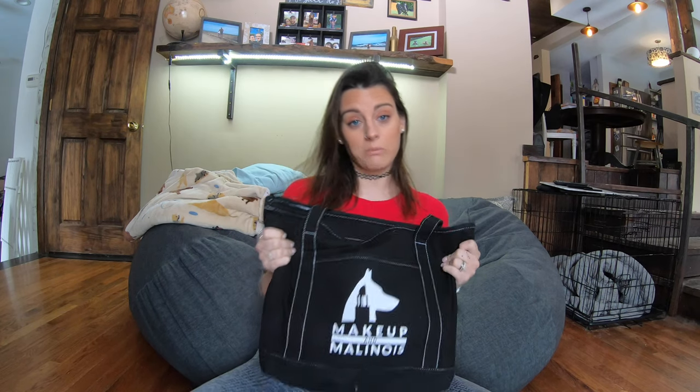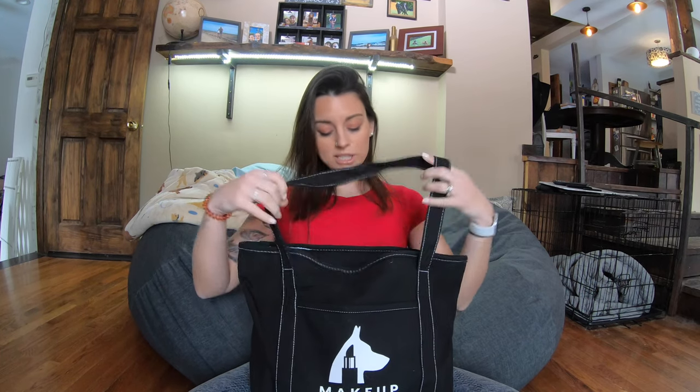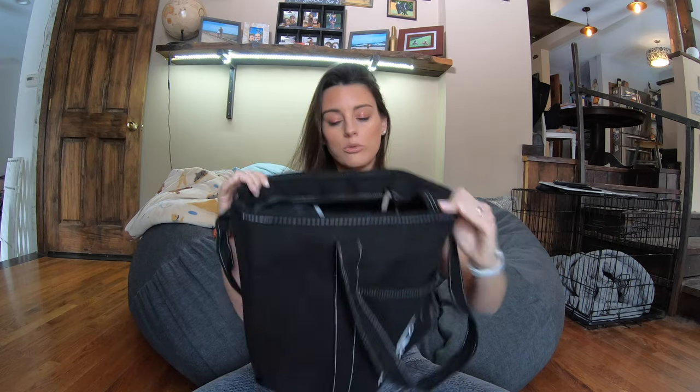Originally I used to have a bag that was a lot smaller than this — it was like a tool bag and it was Ben's, and I just started using it for my training stuff. Then I was like, this isn't really working for me anymore, so I found this bag on Amazon and I put my logo on it. It's like the perfect size — you're gonna be surprised at how much I can fit in here. It has a little front pocket for my cell phone and camera, and a ginormous main pocket.